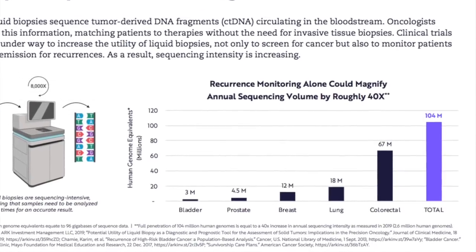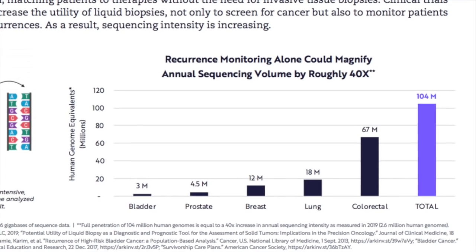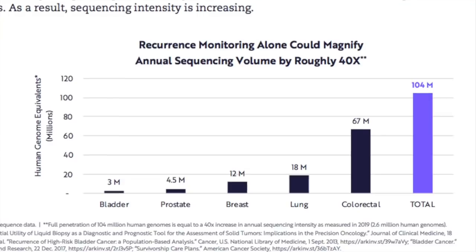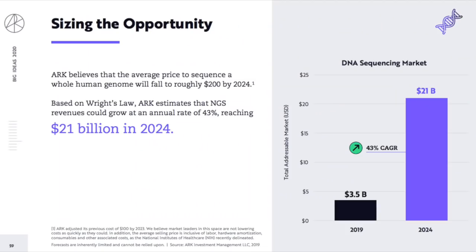Using sequencing, tumour-derived DNA fragments circulating in the bloodstream can be identified. Oncologists then use this information to match patients to therapies without the need for invasive tissue biopsies. Clinical trials are underway to increase sequencing use in oncology, not only to effectively screen for cancer even where the person has absolutely no symptoms, but also to monitor patients in remission for recurrences. ARK Invest believes the price to sequence a human genome will fall to roughly $200 by 2024, and the market will grow at 43% annually, growing revenues from $3.5 billion in 2019 to $21 billion in 2024.